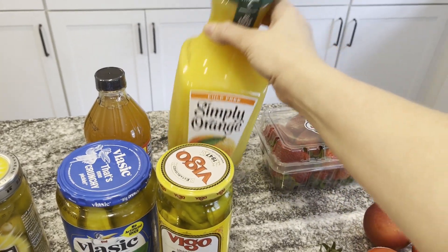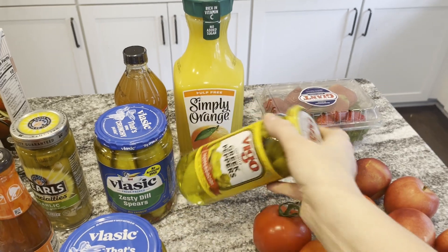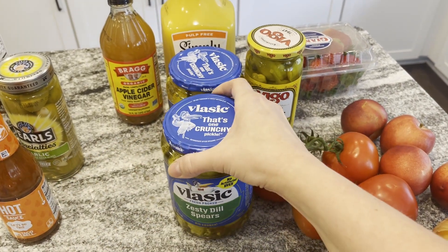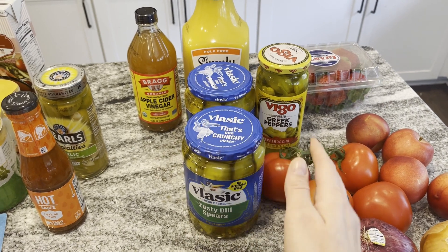I also got orange juice — I like to use that for smoothies and I'm planning on making smoothies this week. I bought some Greek peppers for salads. I bought Logan his zesty dill pickle spears — two jars of those because they were on sale and he will eat a whole jar by himself, so I have to buy two if anybody else wants any.